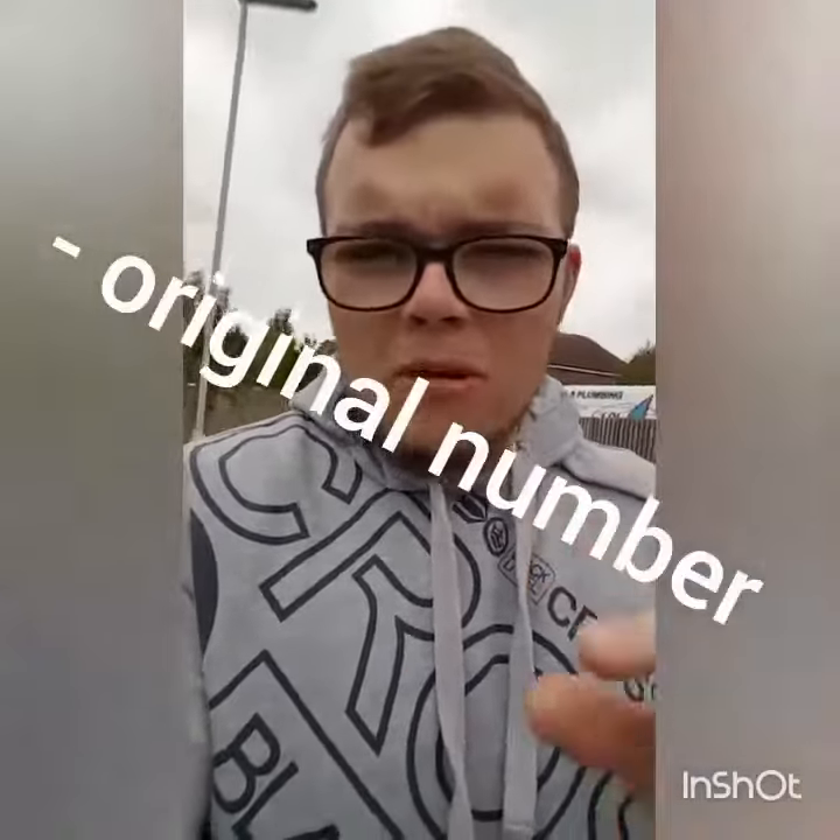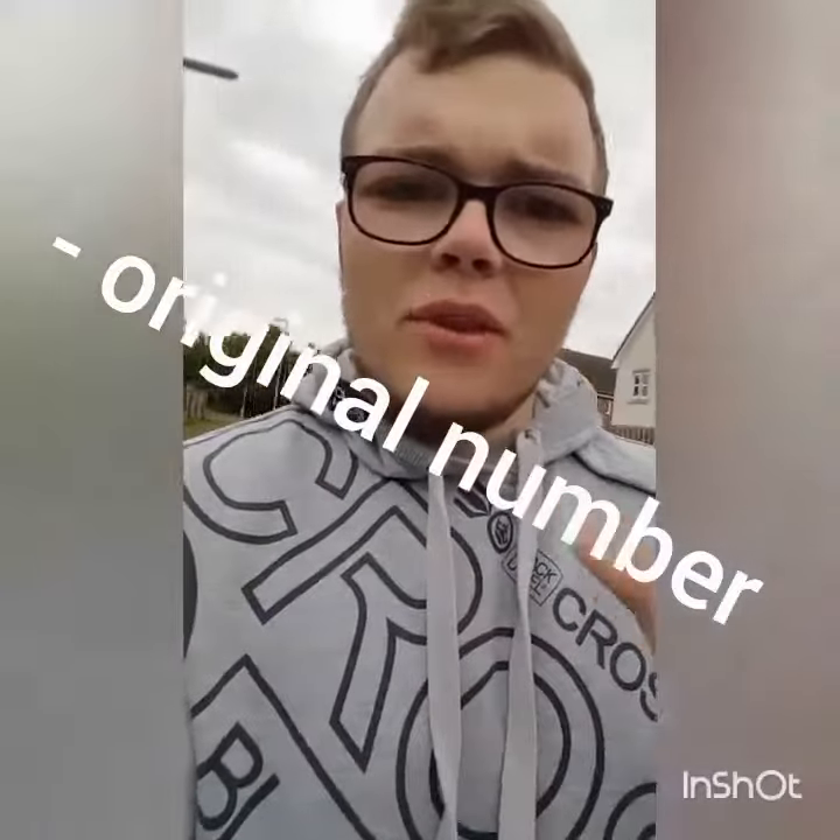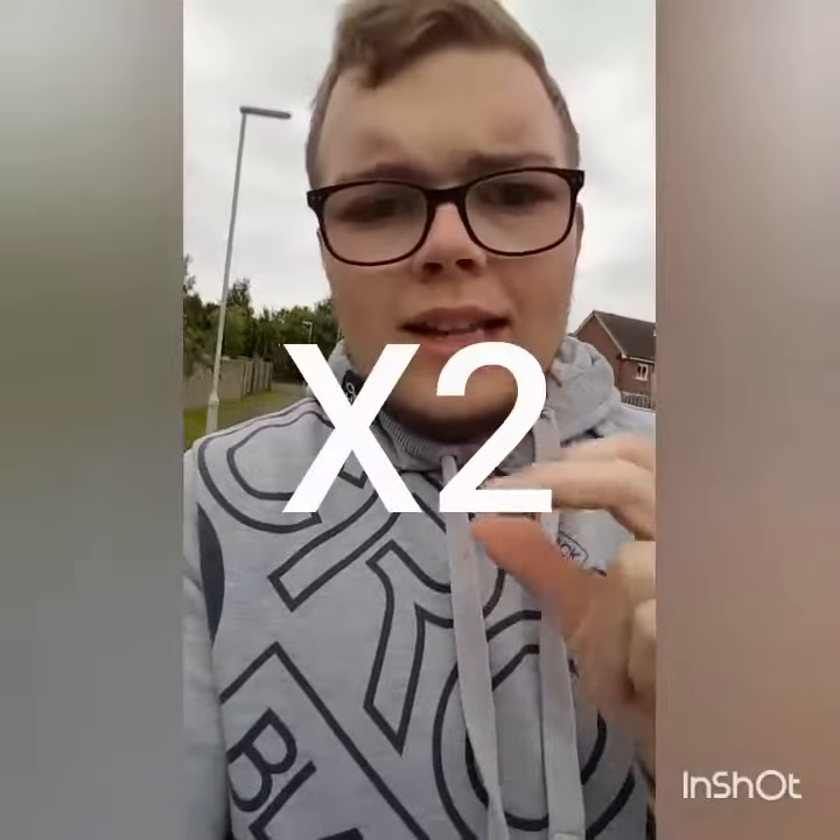Now once you've done that, I'd like you to take — you know that original number, any number you could have thought of? Take that off. So you're left with a little number. When you've got this number, I'd like you to double it.